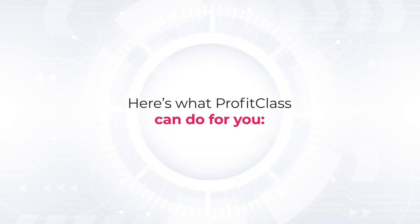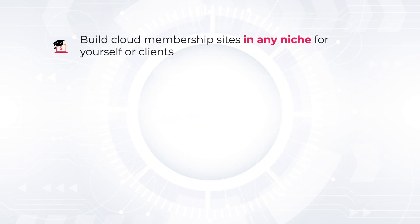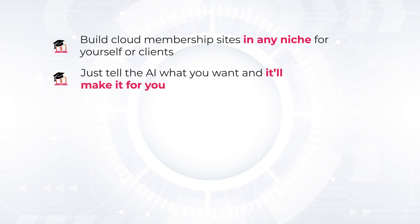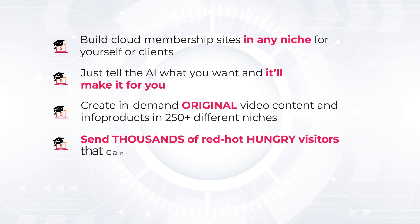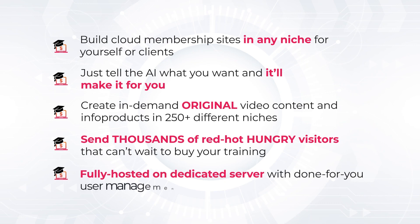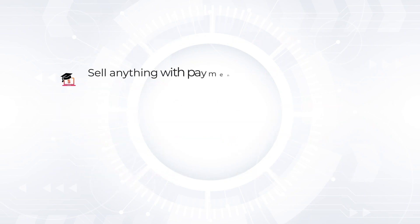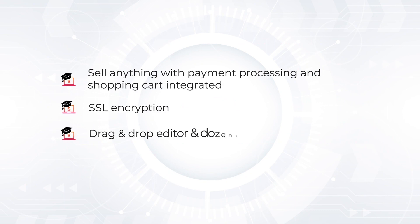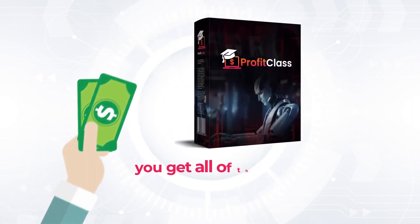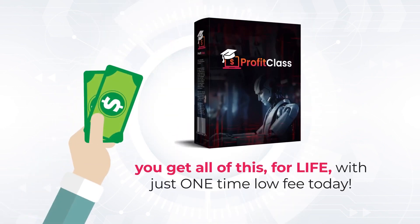Here's what Profit Class can do for you: Build cloud membership sites in any niche for yourself or clients. Just tell the AI what you want and it'll make it for you. Create in-demand, original video content and infoproducts in 250-plus different niches. Send thousands of red-hot, hungry visitors that can't wait to buy your training. Fully hosted on a dedicated server with done-for-you user management. Sell anything with payment processing and shopping cart integrated. SSL encryption, drag-and-drop editor, and dozens of built-in templates. Done-for-you support. And you get all of this for life with just one time low fee today.